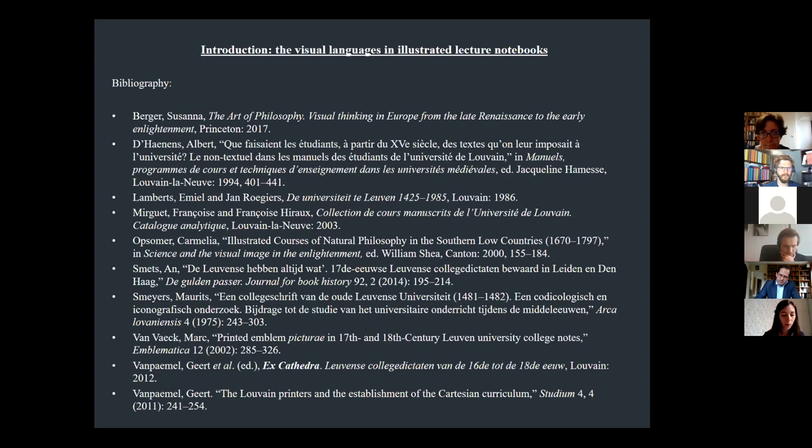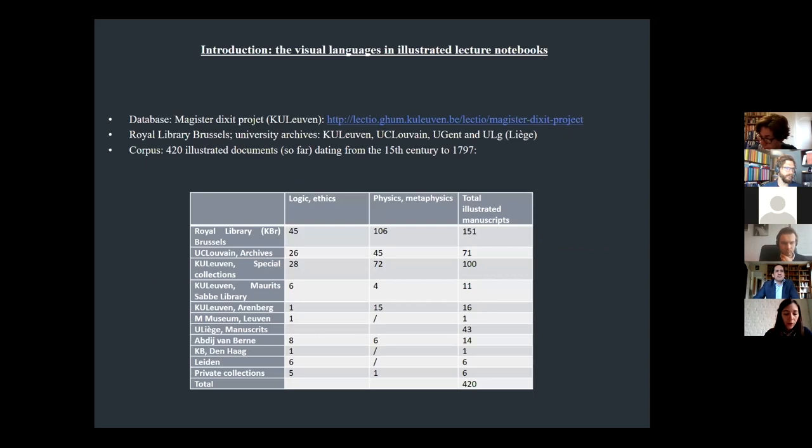Several publications address this question, in particular the collective volume Ex Cathedra, published in 2012, and the book The Art of Philosophy, published by Susanna Berger in 2017. Here I show a selection of other studies on illustrated Dictata from Leuven.